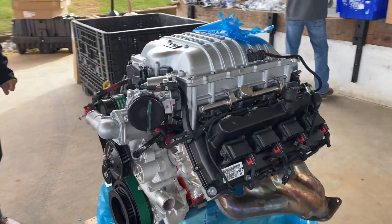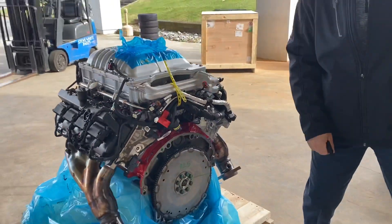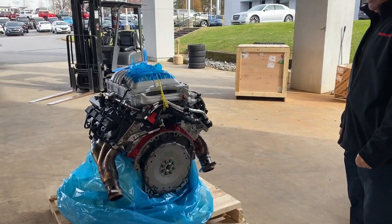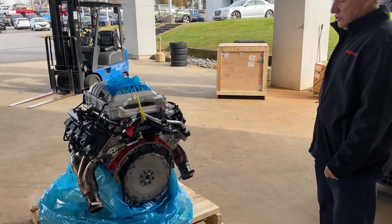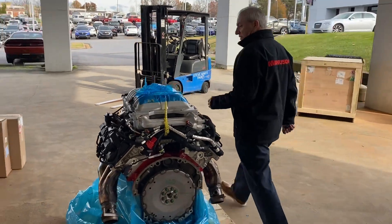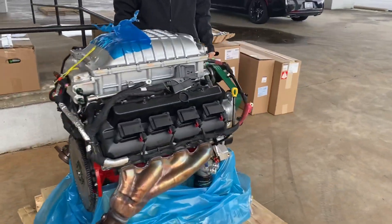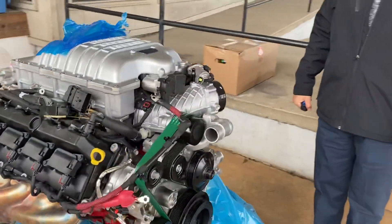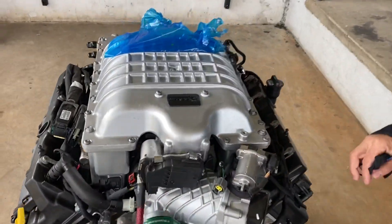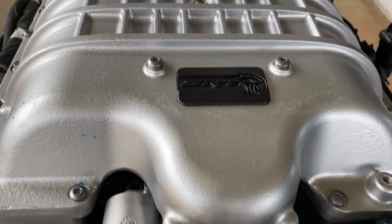It's designed to use an automatic transmission, so it comes with a flex plate on the back instead of a clutch. You can either use a NAG or an eight-speed depending on what you want to do, and there are other transmissions you can also use. It comes with the blacktop valve covers for Wopar and it's got the nice SRT Hellcat logo on it. We just peeled the cover off this.